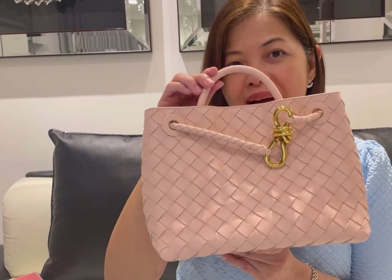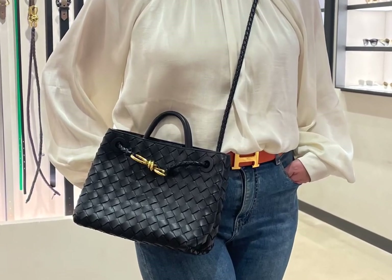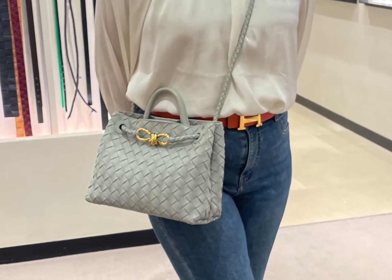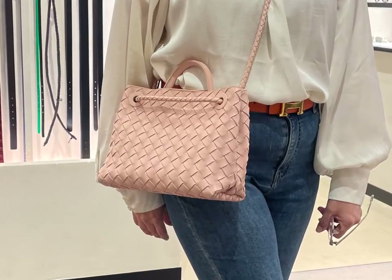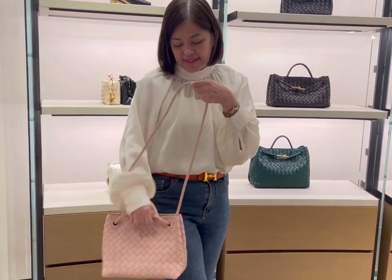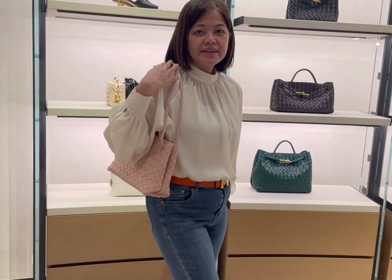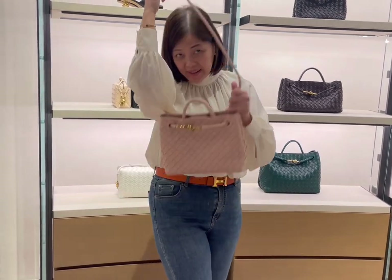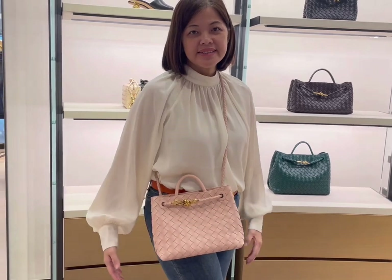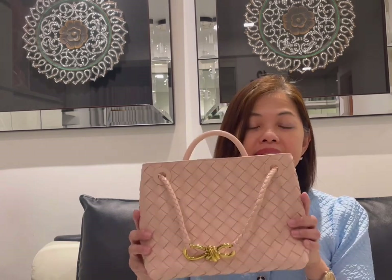This is the Andiamo bag — it was first released in Spring 2023. I actually tried the Andiamo bag in several colors: in black, in green, and in this nude-ish pink. I like the fact that you can wear the Andiamo bag in several ways: with a long shoulder bag handle, a shorter shoulder bag handle, cross-body (always useful when traveling), and finally handheld. Despite its small size, it's actually quite roomy.